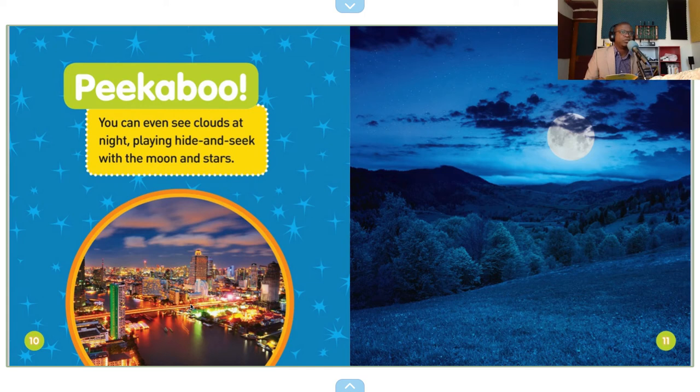You can see clouds at night playing hide-and-seek with the moon and stars. That beautiful moon there makes the whole landscape look blue.